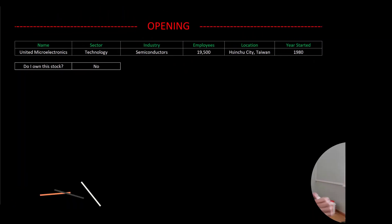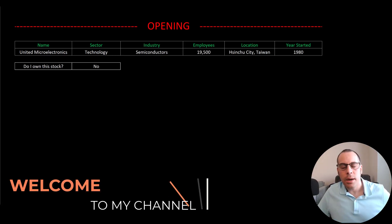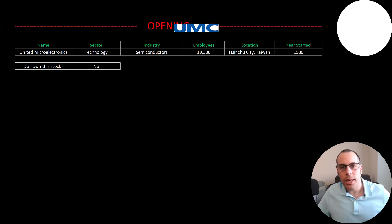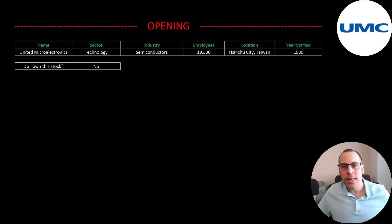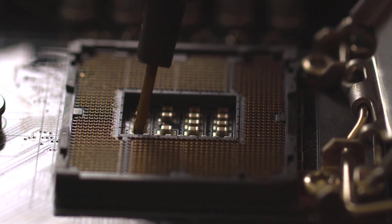Welcome to my channel. I'm Scott and in this video I am going to walk you through the process of valuing United Microelectronics stock by analyzing their financial statements and dissecting their financial ratios so we can determine if it's a buy or a sell. United Microelectronics is a foundry semiconductor company.